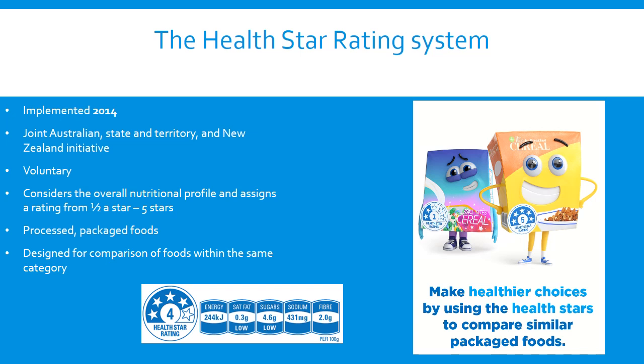The HealthStar Rating System considers the overall nutritional profile of a product and assigns a rating from half a star to five stars. It is intended for processed packaged foods where nutritive quality is often unclear or confusing. It is designed for comparison of foods within the same category — for example, to compare two different types of yogurt — and is not intended to compare different categories of foods, such as comparing a yogurt to a breakfast cereal.